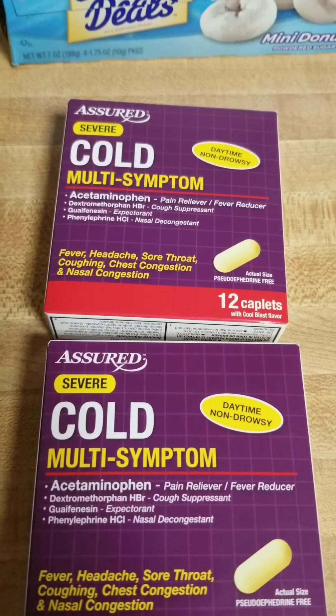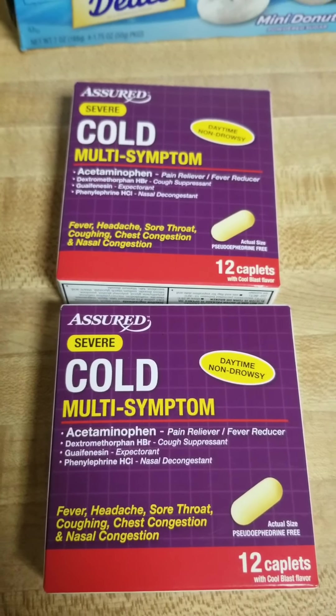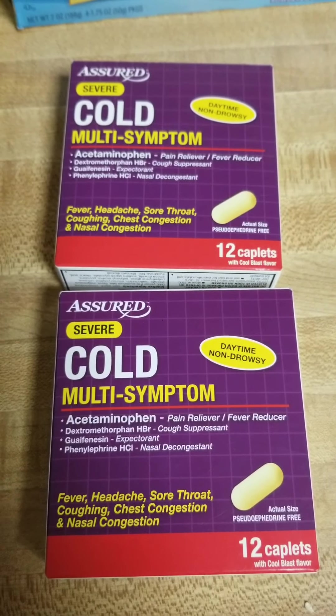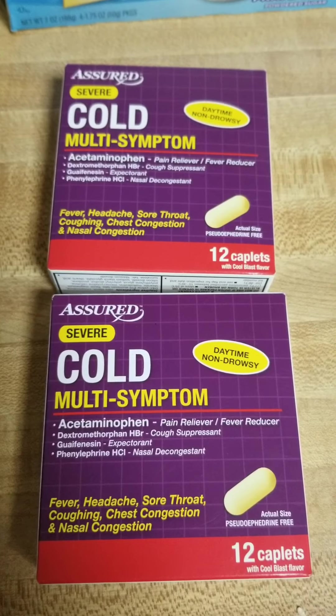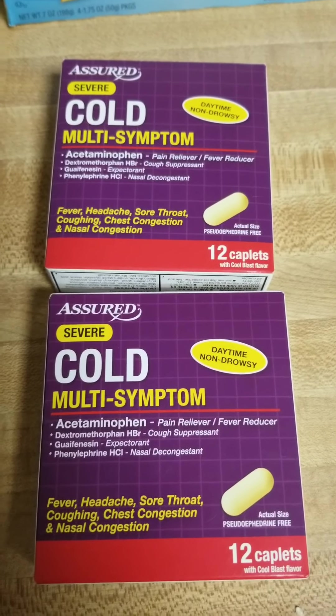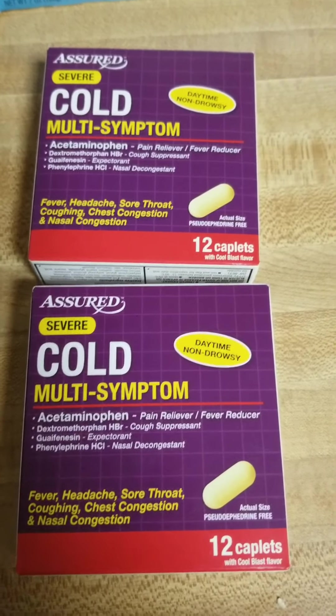I picked up these cold multi-system symptom caplets for my boyfriend because I do not take pills. I bought these for him like two weeks ago and he said that they worked, but we ran out and I never went back to the Dollar Tree. So I ended up getting two of those for him.